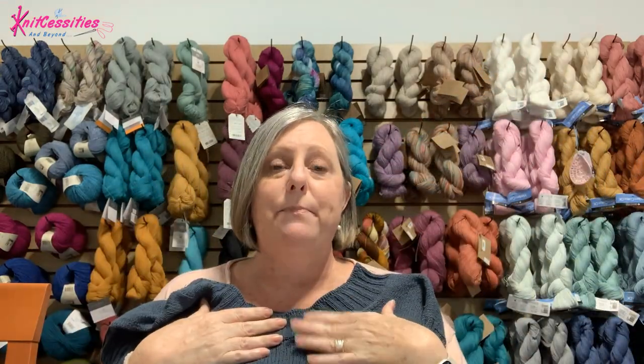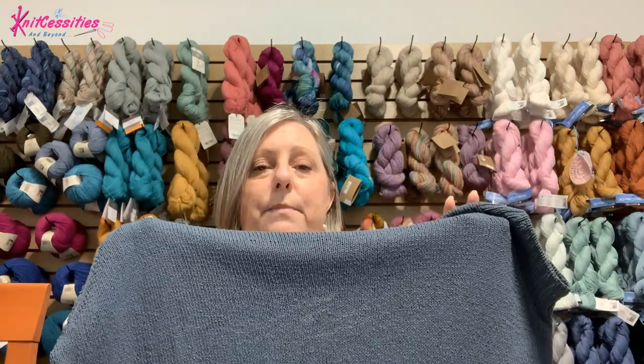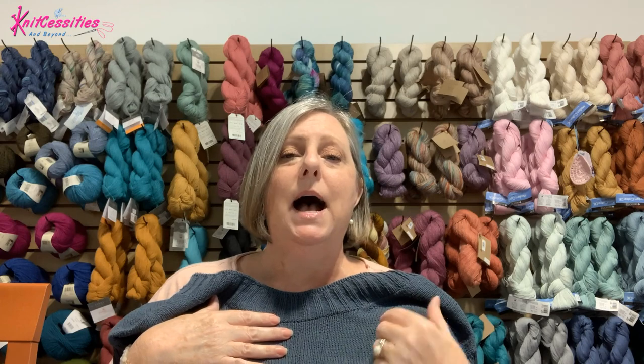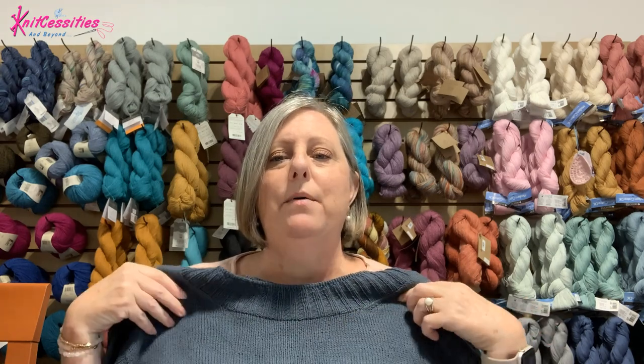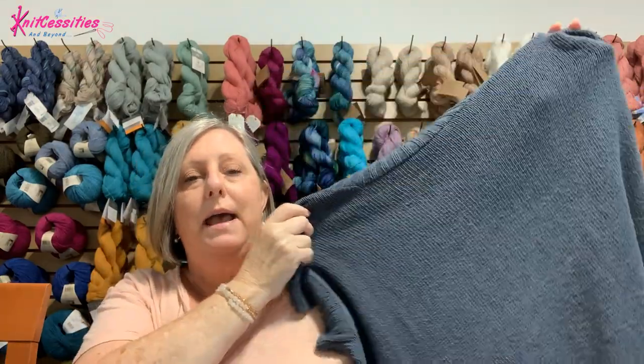The best surprise about the sweater is the fabric that it made. For those of us in Central Florida, or in Florida in general, this Knitting for Olive pure silk has got to be the best yarn we can get because it has such a beautiful drape. It's such a cool fabric temperature-wise — something we can wear all year round, which is lovely.